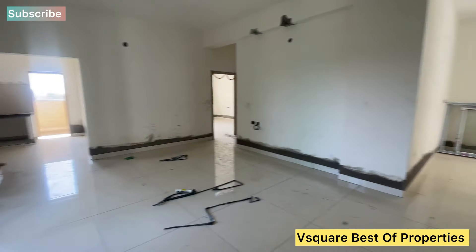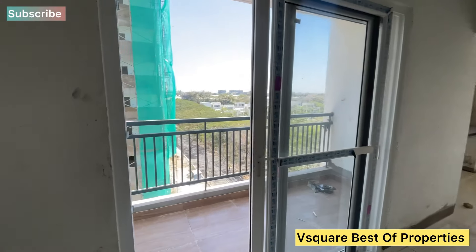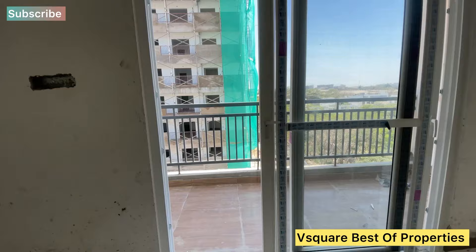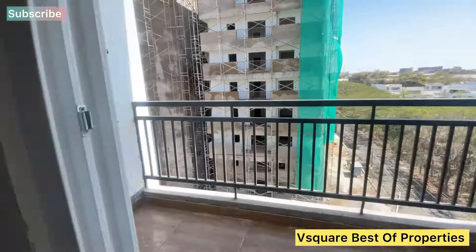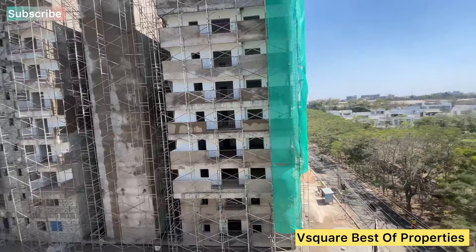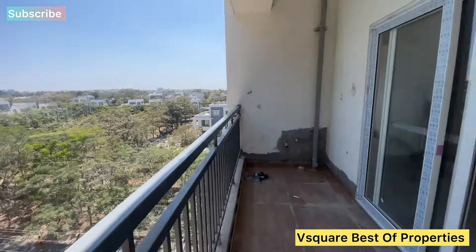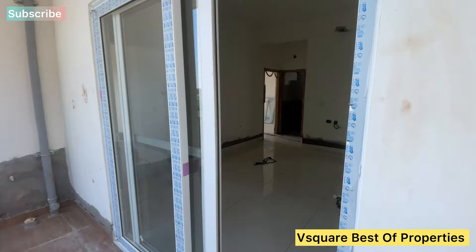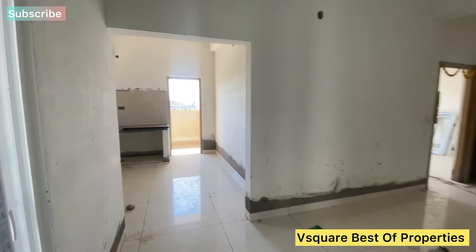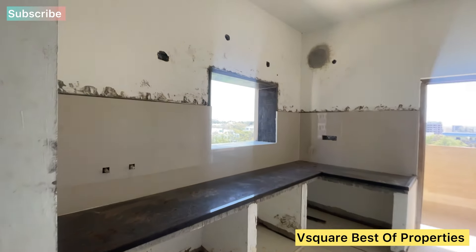This is the second living area with an attached balcony — a very beautiful balcony. The property is just 1 km away on a 60 feet road. We also have an open kitchen with a utility area.